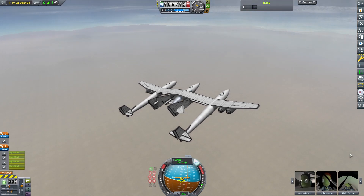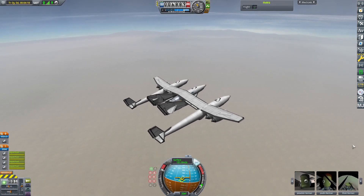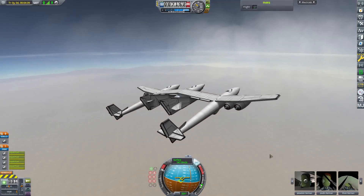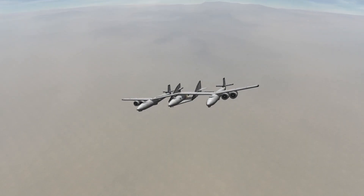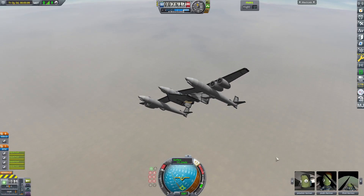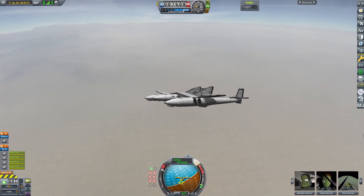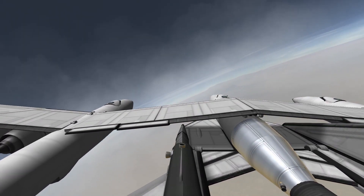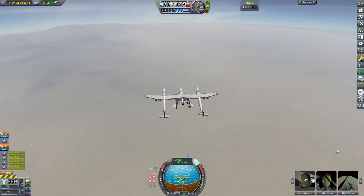It looks futuristic but it has kind of old parts in it. For example, the rudders are connected with cables to the joysticks and not with electric motors, so the vehicle has no autonomous control.